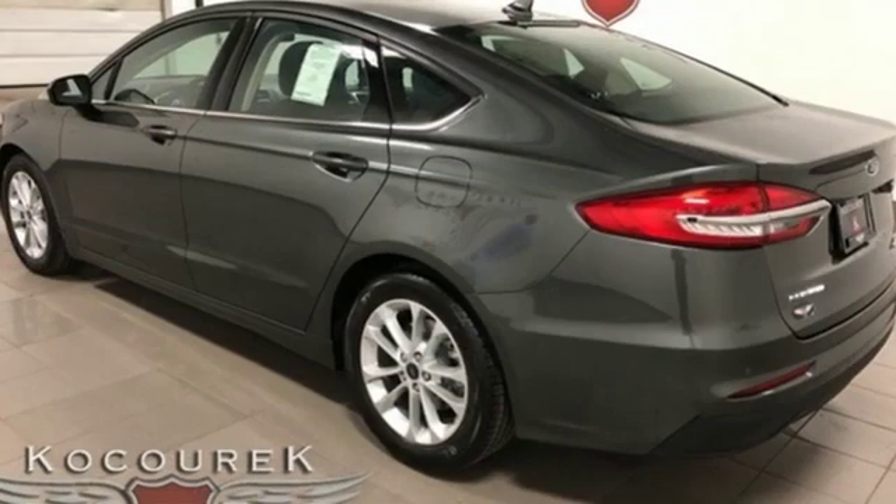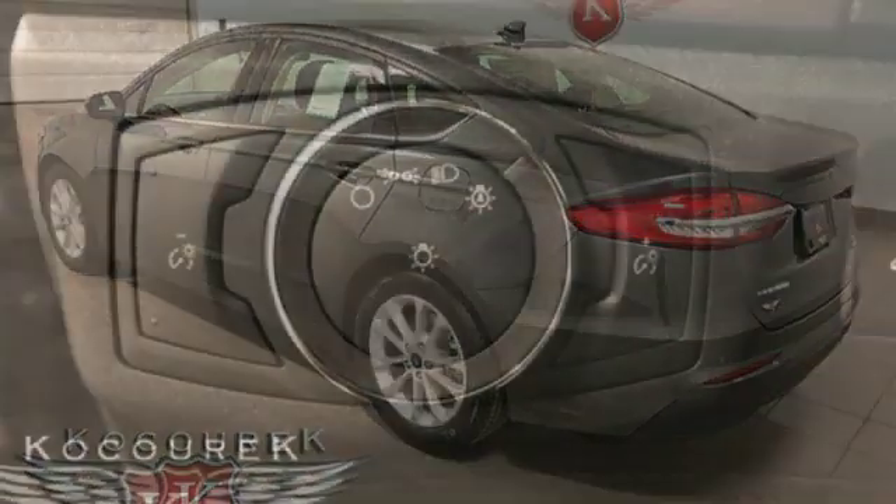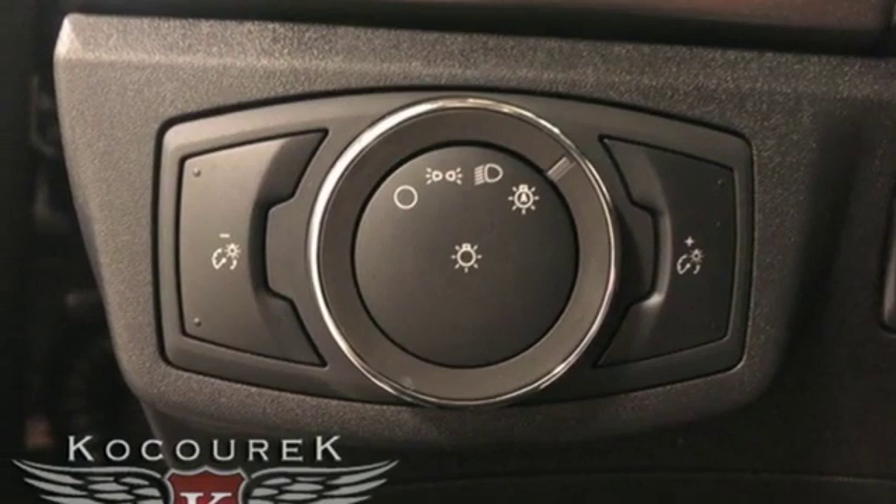Manual tilting steering column, intercooled turbo inline four cylinder engine, aluminum wheels, gas pressurized shocks, and wifi hotspot.